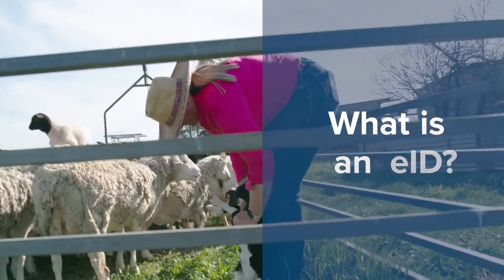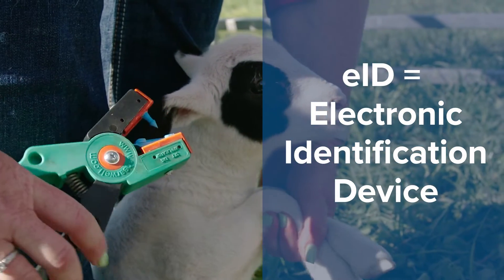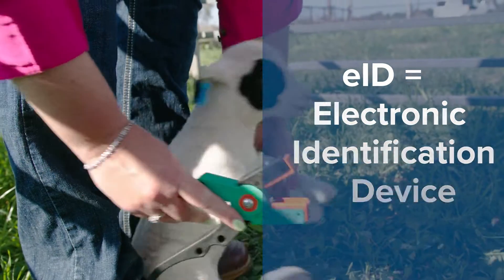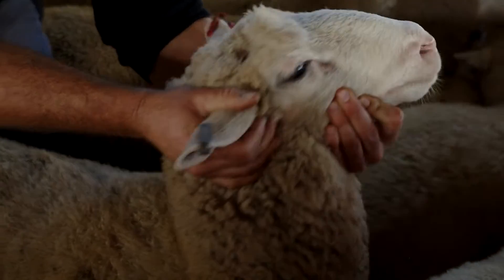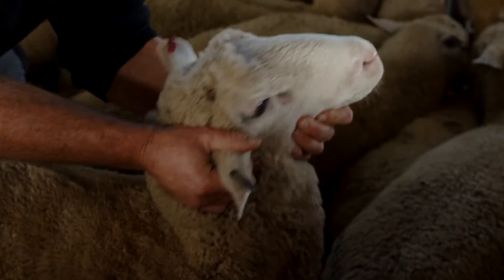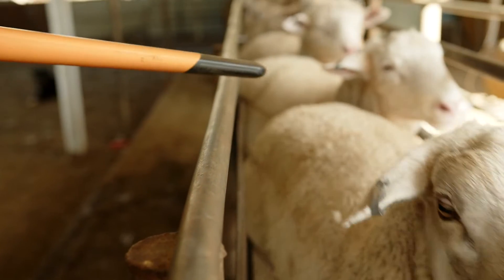So what is an EID? It's an electronic identification device that has an internal microchip with a unique serial number that is linked to the unique code printed on the outside of the device. It's attached to an individual sheep or farmed goat in the form of an ear tag or leg band for some goats.